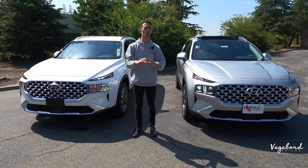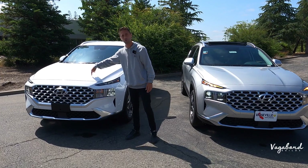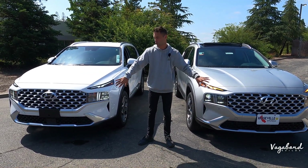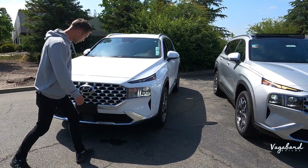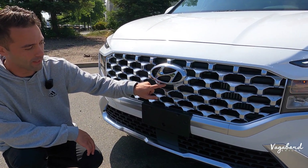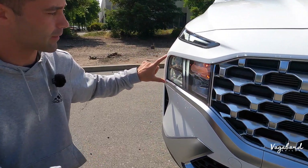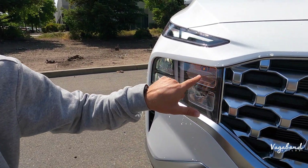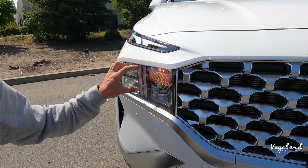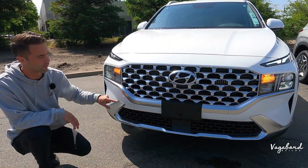Now let's show you the four main differences of the exterior between both trims. To my right is the SEL Convenience and to my left is the Limited. Starting with the front end, there is no camera system on the SEL Convenience — that's going to be different. The lighting system is also different: hazards are halogen on the SEL Convenience trim, and you're not getting those dual integrated LED headlights, nor bumper sensors in the front.